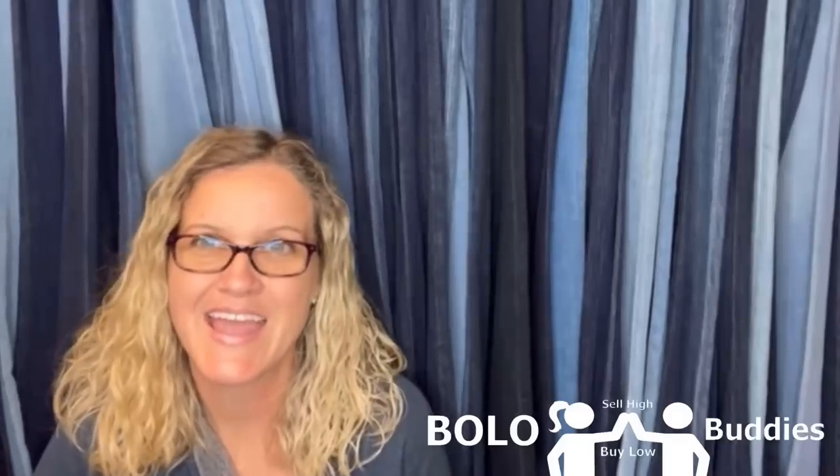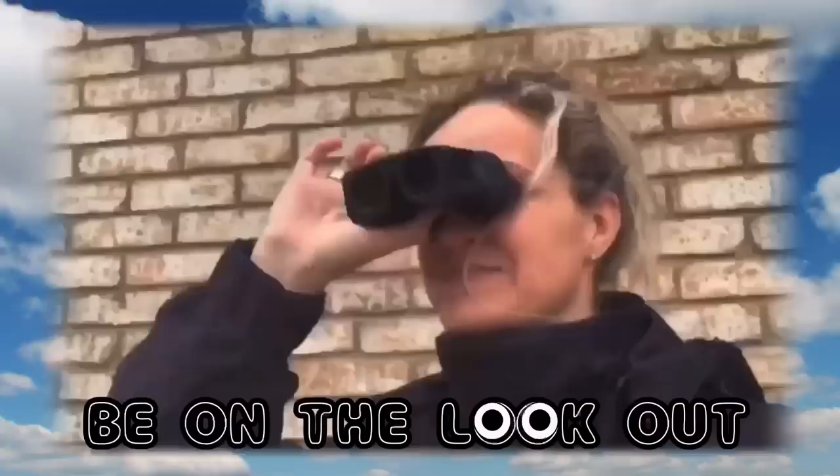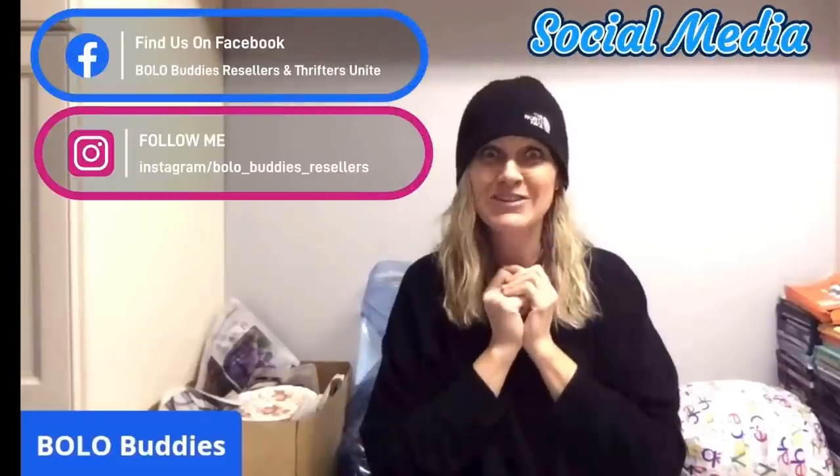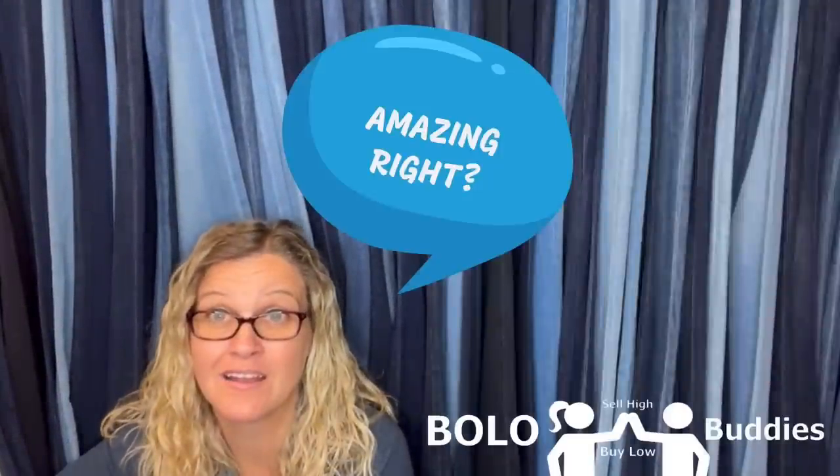You guys, this is one single shoe from an American Girl doll, and I sold it. Hey Bella Buddies, thanks for watching. Time for reseller. $600 for a My Little Pony — amazing, right? All right, let's get started.